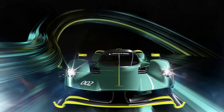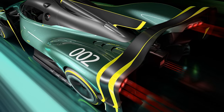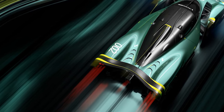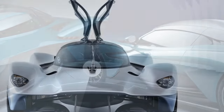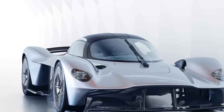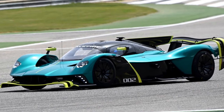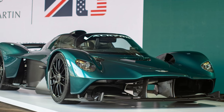With its aerodynamic design and powerful propulsion system, the Valkyrie boasts an impressive top speed, placing it among the fastest production cars in the world. Every contour and surface is meticulously designed to optimize airflow and create downforce, with active aerodynamic elements such as adjustable front and rear wings further enhancing stability and handling at different speeds. The Valkyrie features a 7-speed paddle-shift transmission, providing seamless gear changes on both road and track. Its chassis and suspension system are designed for exceptional handling, with advanced adaptive damping systems ensuring a balance between comfort and performance.